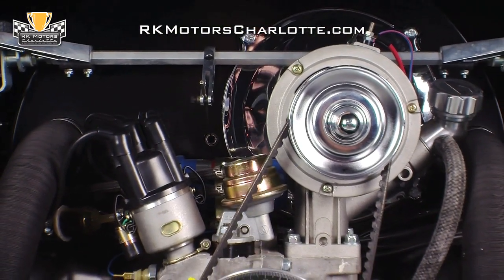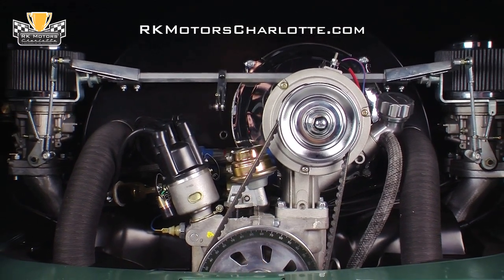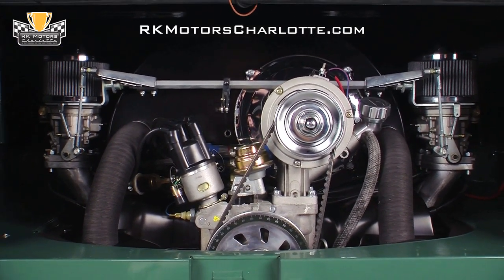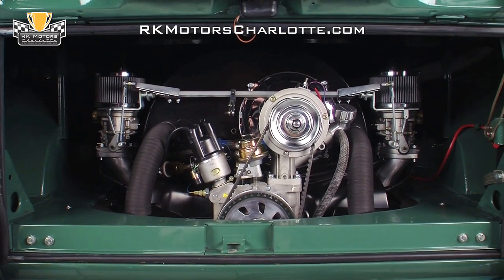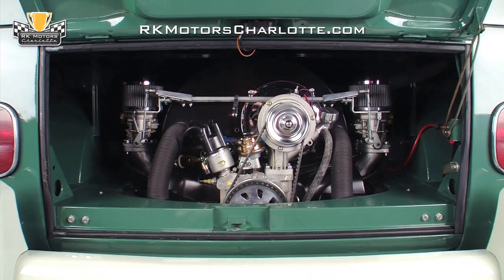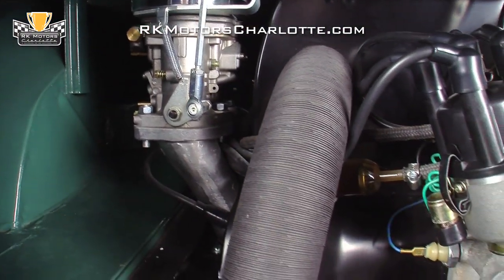Under the rear hatch of this deluxe, you'll find a Kelly Huffman-built 1641cc engine that utilizes a new OEM VW engine case, an Angle 110 camshaft, a forged and counter-weighted 69mm crankshaft, and newly adjusted valves to both create a traditional microbus feel and provide improved performance characteristics.